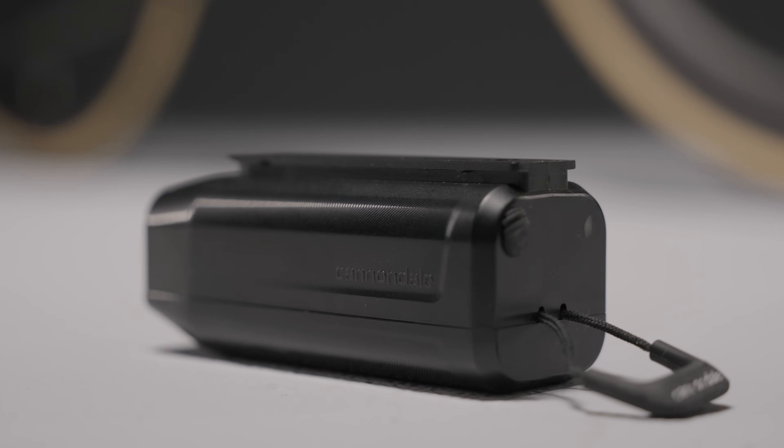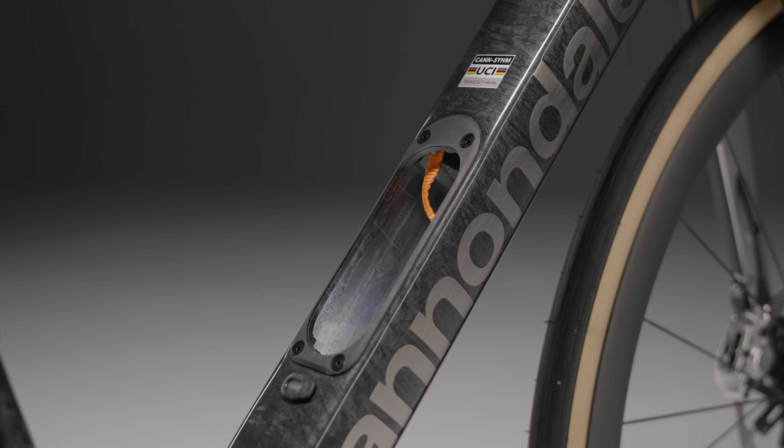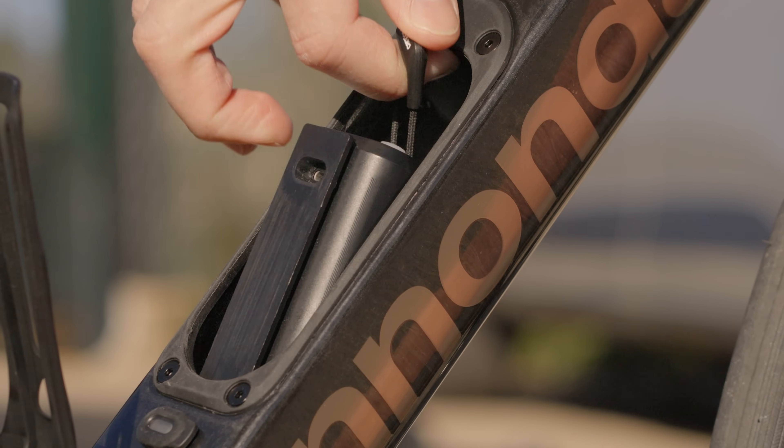The battery capacity has more than doubled, delivering up to 24 hours in flashing mode or 12 in steady mode. Neatly integrated into the stash port down-tube storage, it stays hidden yet easily accessible. Open the stash port and like a car glove box, an automatic light helps you find what you need.